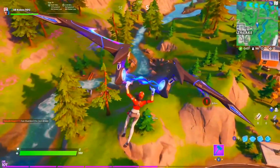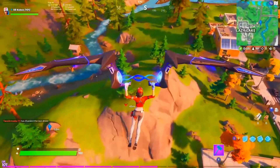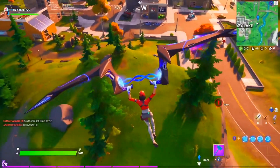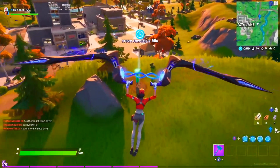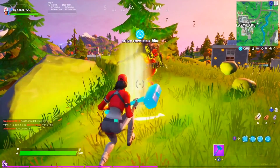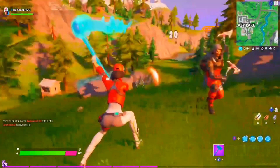It's gonna be right next to this river on top of the mountain, right here next to Lazy Lake. Here it is! I hope I helped you guys out. Thank you guys for watching, I'll see you guys later, bye!